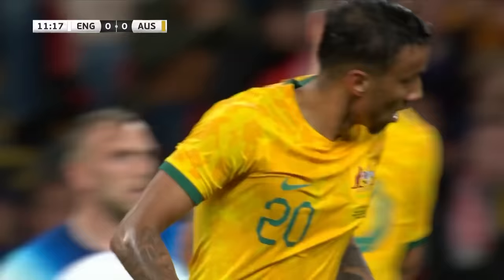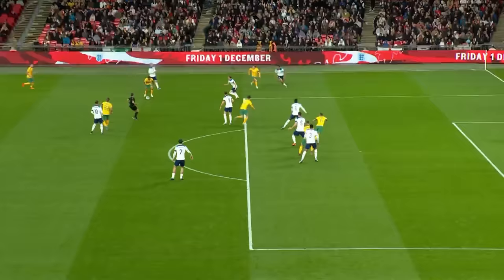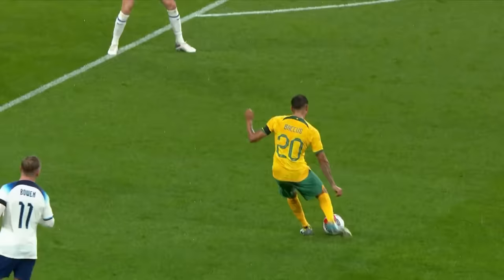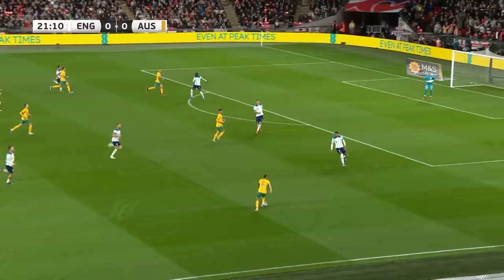Johnston required. Bacchus just saw the opportunity — quick snapshot. I'm actually not sure who got something on that; I think it was Tomori. Bacchus shoots, I think it's heading towards the far post. No danger at all, until it got that deflection.